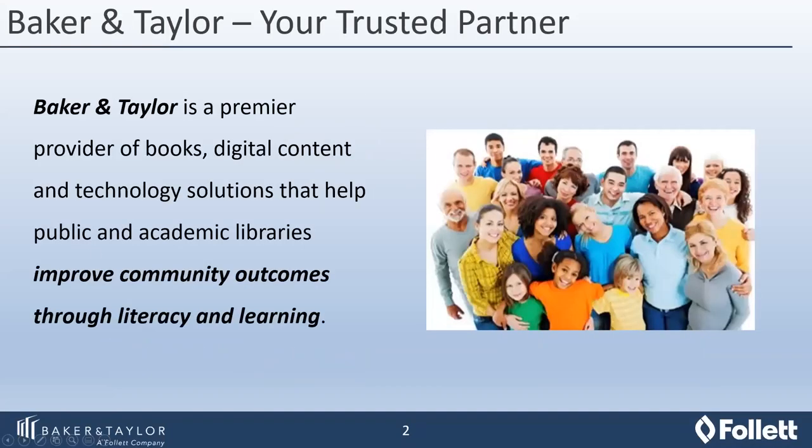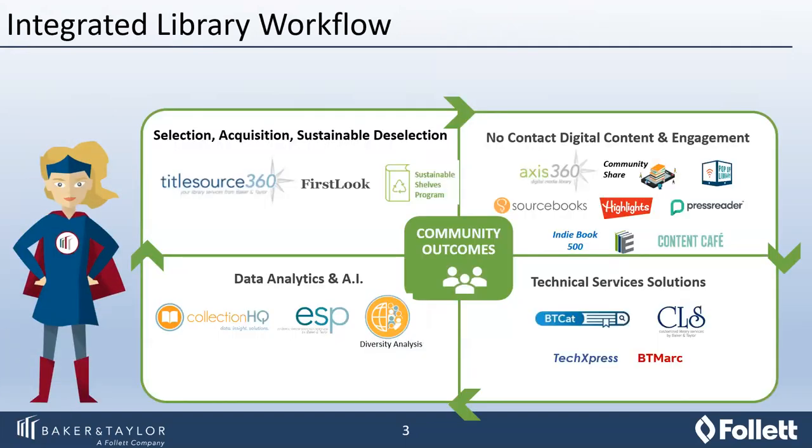Just a little bit about Baker and Taylor for those of you who don't know. We've been a trusted partner for libraries, providing books, digital content, and library-related technology for nearly 200 years in total. Our core mission is to help libraries improve community outcomes through literacy and learning. We're also very proud of the fact that we are the only partner to libraries that can integrate its entire workflow — from selection, deselection, and acquisition to digital content, community engagement, technical service solutions, and data analytics and artificial intelligence when it comes to your collection.